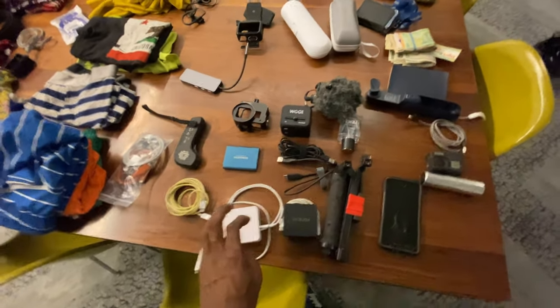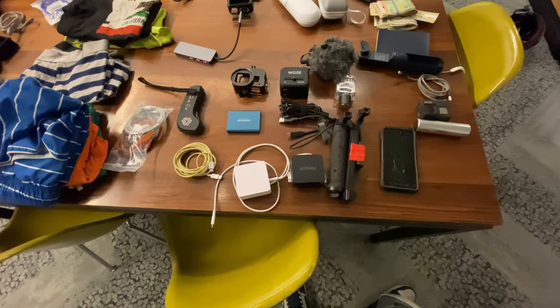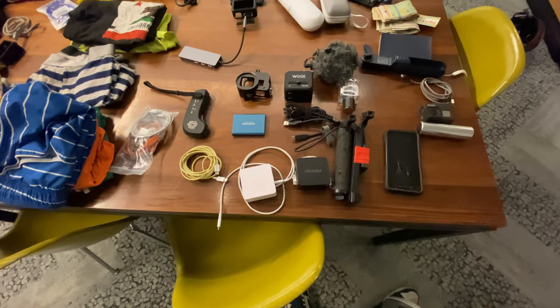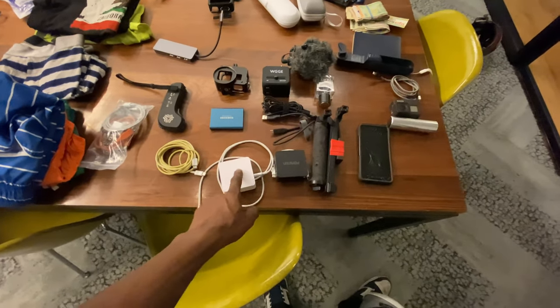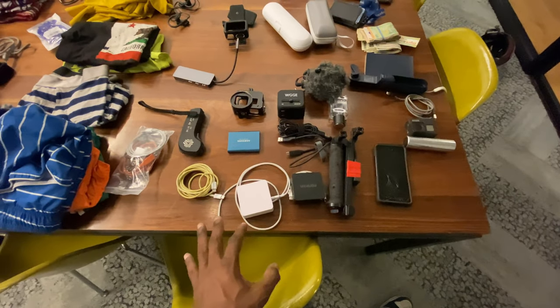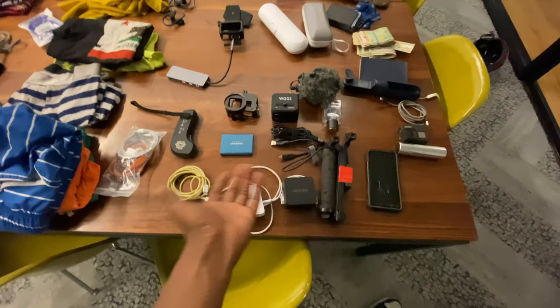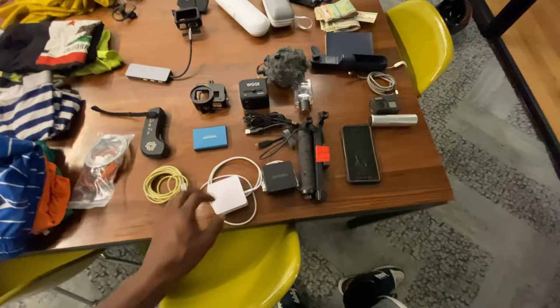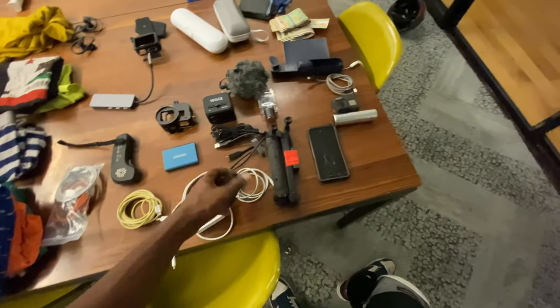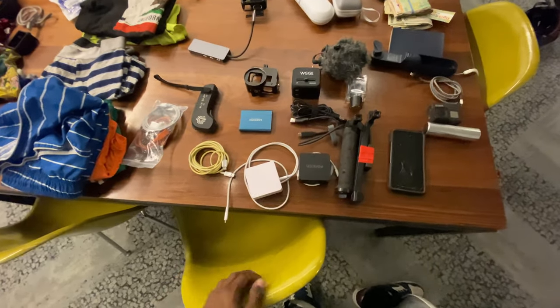People sometimes worry about using cheaper chargers on expensive phones, but these are power-regulated so they're safe to use. I'd recommend checking the reviews on Amazon before buying and making a good decision. I really like both of these chargers — I'll leave a link in the description — they've worked out really well for me.